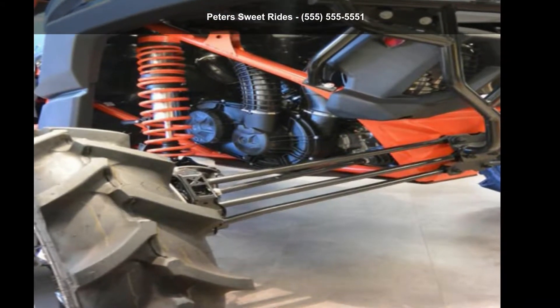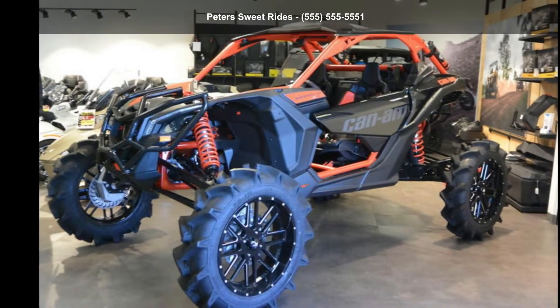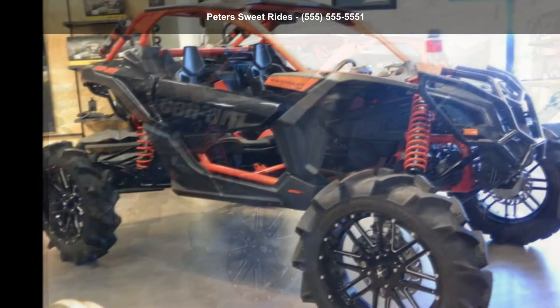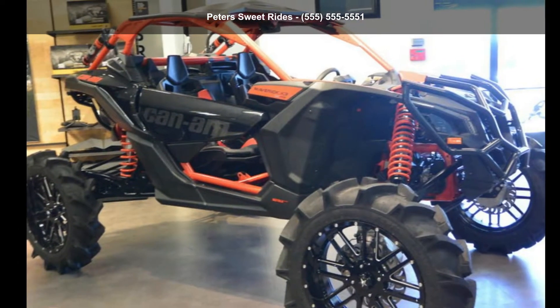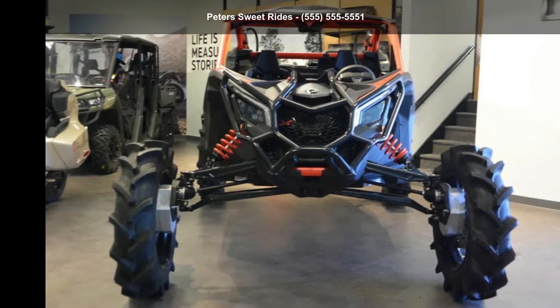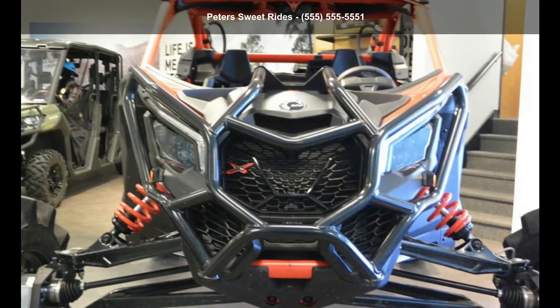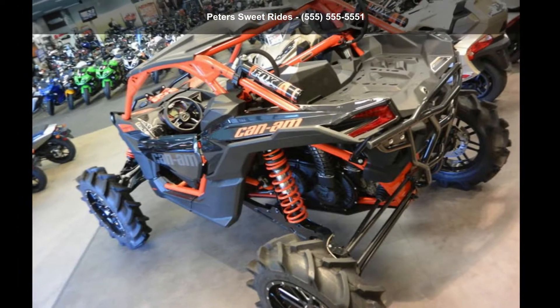Presenting the Can-Am 2018 Maverick X3 XRS Turbo R with Smart Lock Triple Black and Can-Am Red. This ATV is ready for the off-road. It's designed to take on the most challenging of terrain. Financing options are also available for qualified buyers. Follow the link in the description below to learn more about this unit's features.